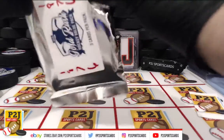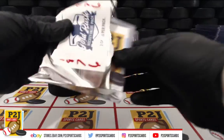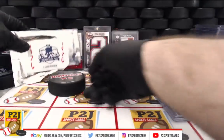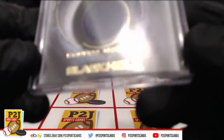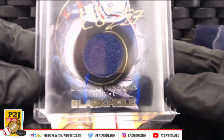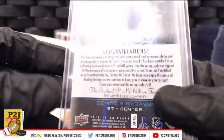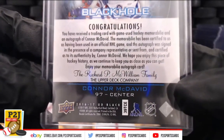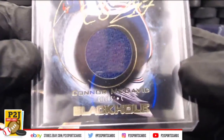Our first card will be a Connor McDavid Black Label jersey auto — a jersey auto combo. Check that out: Edmonton Oilers, game-used auto memorabilia for Connor McDavid. Very nice and sweet.